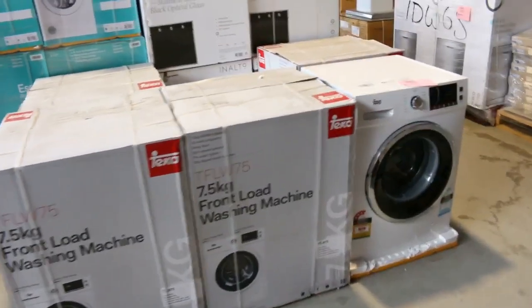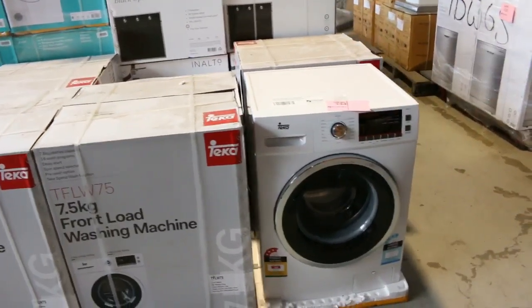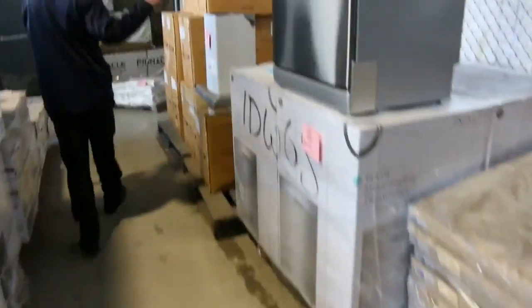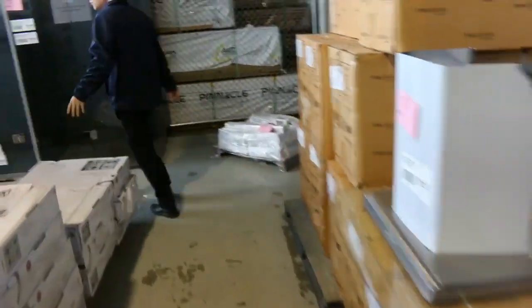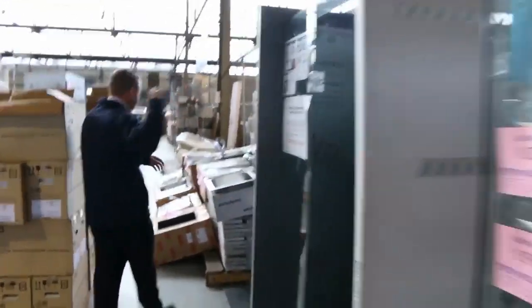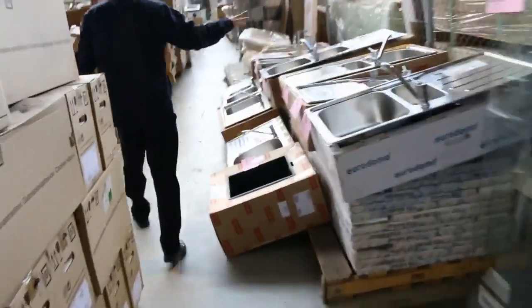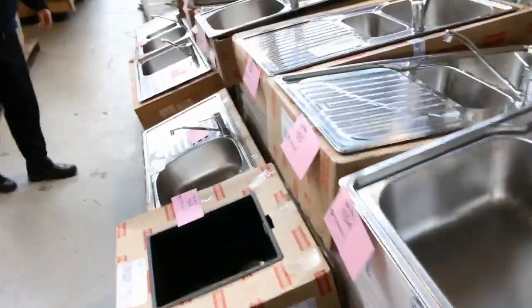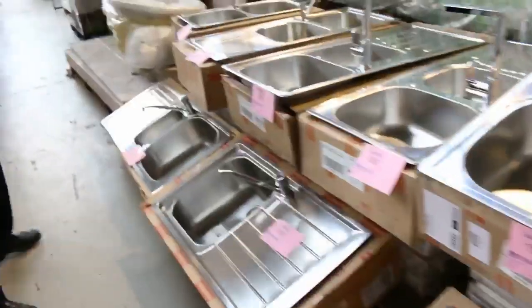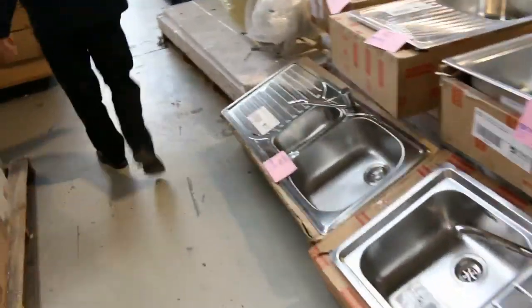Front-load washing machines out of Tikka — have a look at those, Lot 134. That is a terrific brand, in the box, sealed up, full warranty, ready to go. Moving through — more dishwashers, more range hoods, more cooktops. Beautiful shower screens there, around the mid $400s on the frameless shower screens in a number of different sizes. Heaps more sinks — have a look at all these Frankie sinks with the taps as well. They've been going around the $200 mark, so an absolute bargain on those.